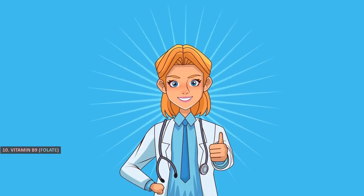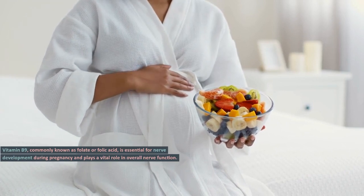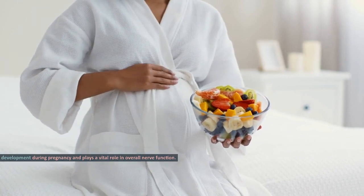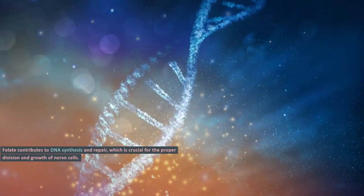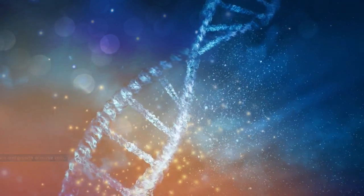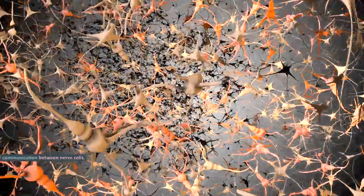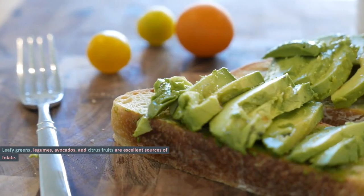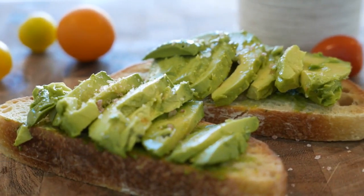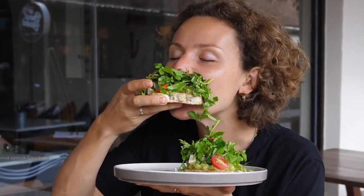Vitamin B9, Folate. Vitamin B9, commonly known as folate or folic acid, is essential for nerve development during pregnancy and plays a vital role in overall nerve function. Folate contributes to DNA synthesis and repair, which is crucial for the proper division and growth of nerve cells. It also supports the formation of neurotransmitters, enabling efficient communication between nerve cells. Leafy greens, legumes, avocados, and citrus fruits are excellent sources of folate. Incorporating these foods into your diet can help maintain healthy nerves and nervous system function.